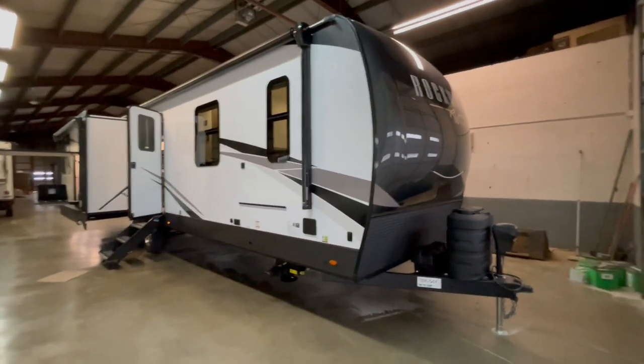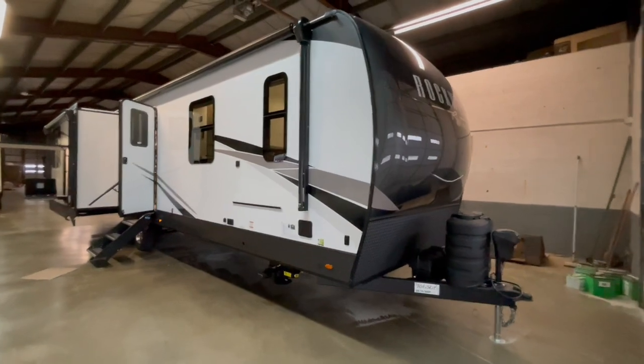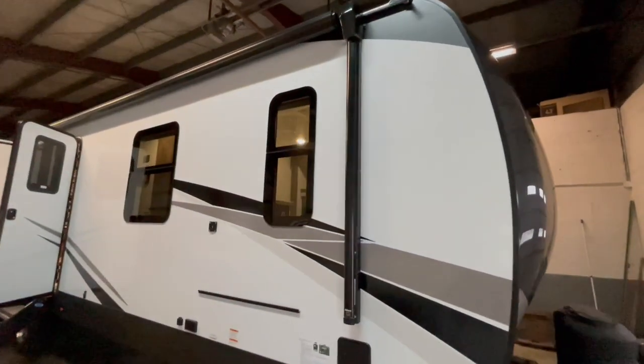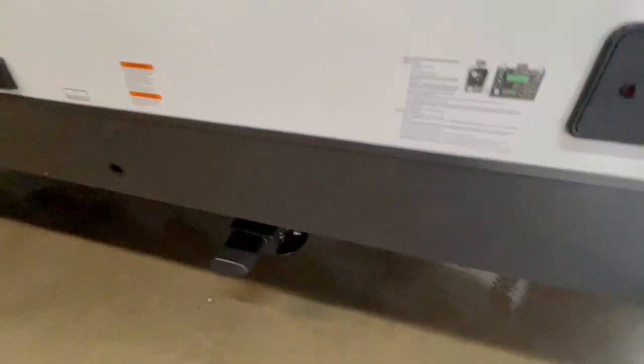This is a brand new Rockwood Signature 8332 Travel Trailer offered to you by Yonix RV. This unit weighs 9,572 pounds and will sleep six people comfortably, featuring a rear kitchen with a large living room.